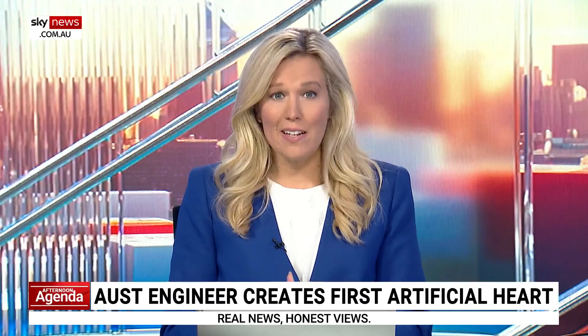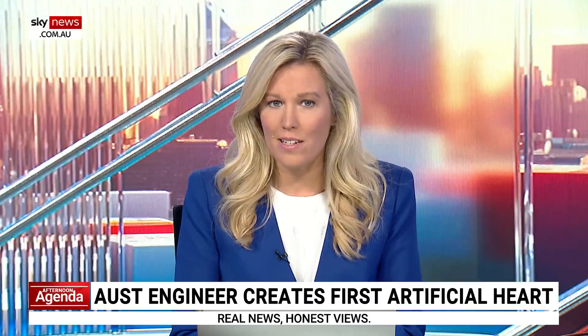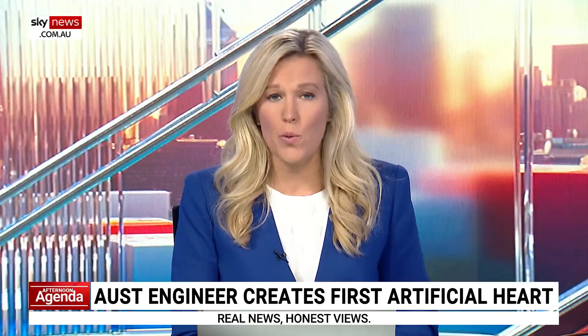Back home, a team of Australians is leading the race to build the world's first artificial heart. The federal government is announcing a $50 million investment into the program, which aims to find alternatives to organ donation.